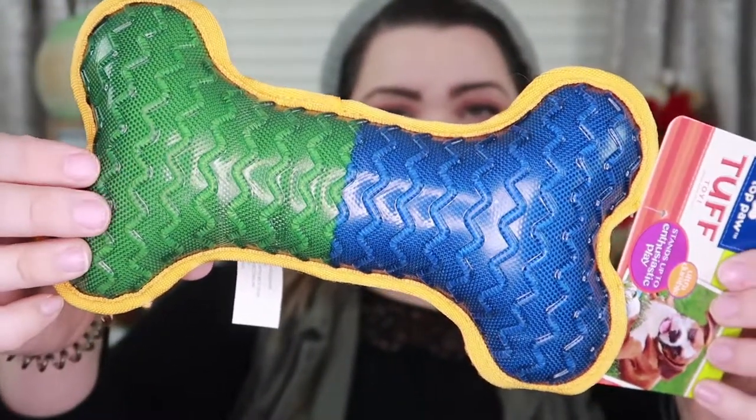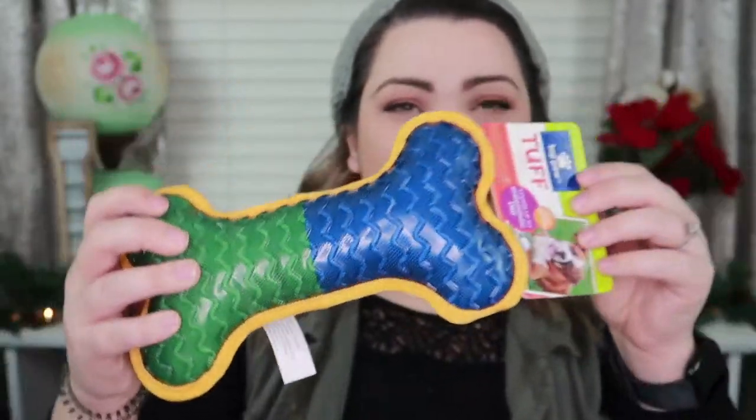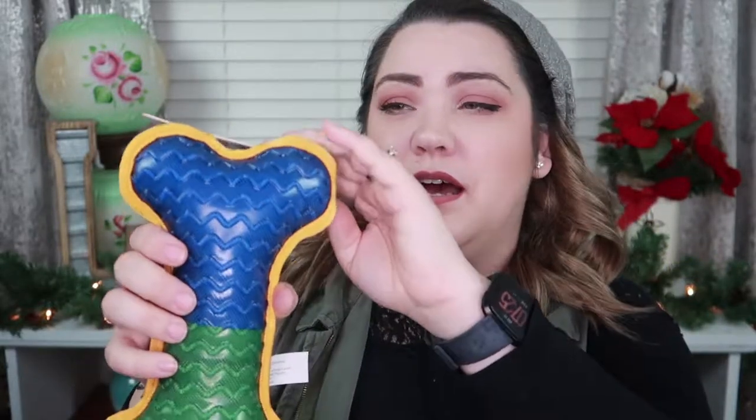Number four — it's labeled as a tough toy that stands up to enthusiastic play, ultra durable. It's a bone with little ridges on it and really strong fabric on the back. We don't normally get this brand — we usually get Kong — but this seems really durable. It doesn't have a squeaker, but it has these fun gel-like ridges on the side. I'm really interested to see how quickly he can chew through the bone.